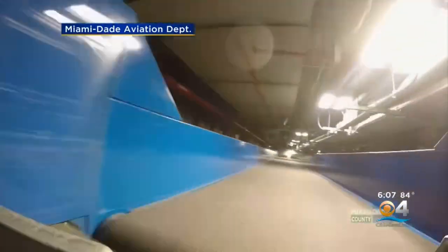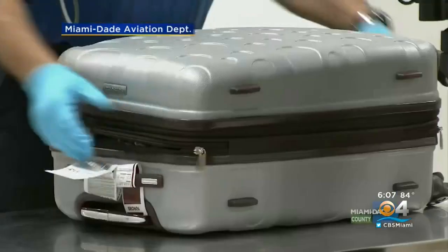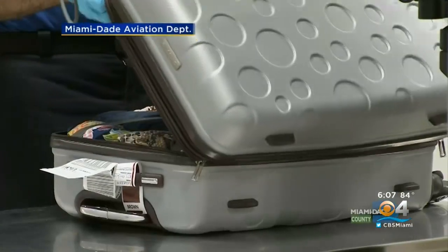If you ever wonder what happens to your bag once you check it in, here's a look at how it speeds through a new state-of-the-art system at MIA for the central and south terminals.